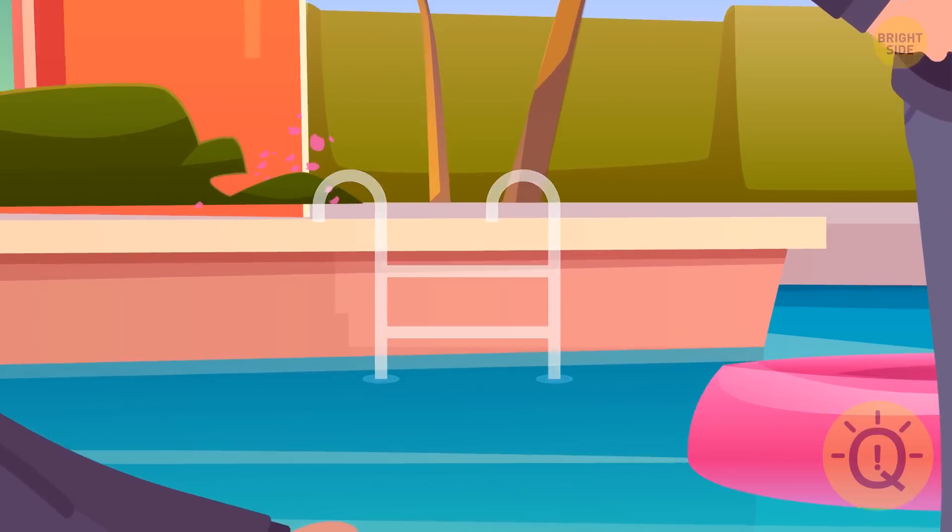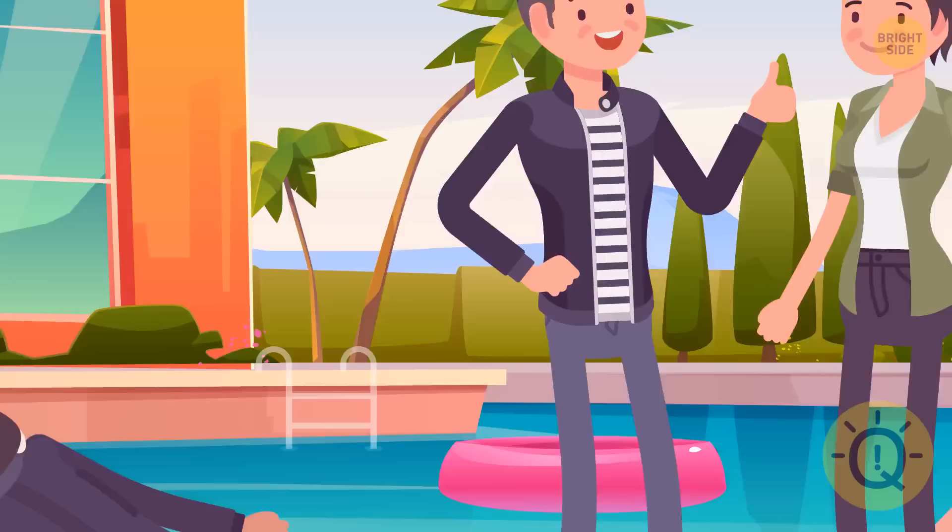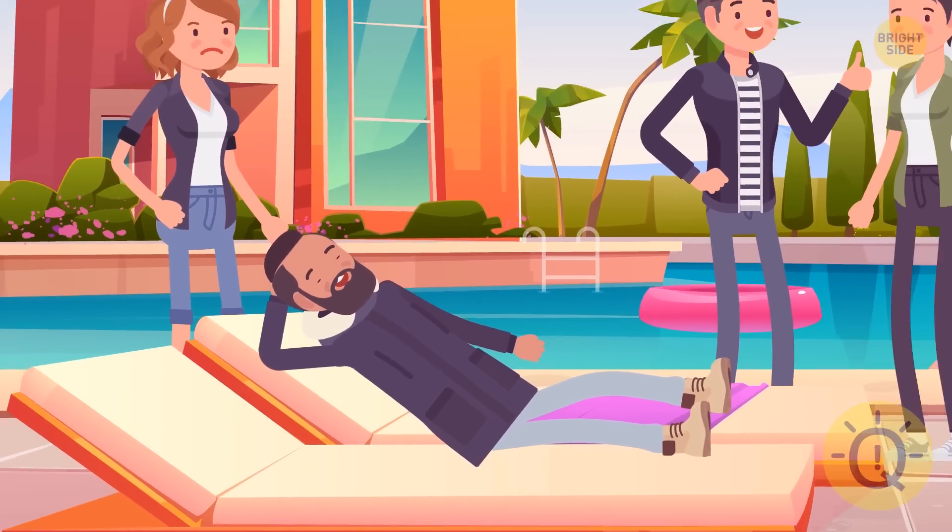There's no ladder in the pool, there are two suns in the sky, and this guy is sunbathing in a winter coat.